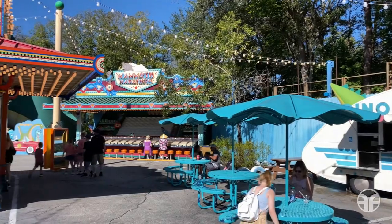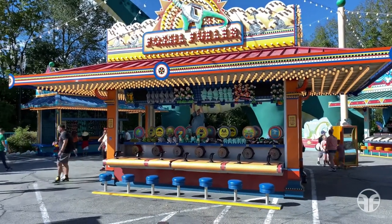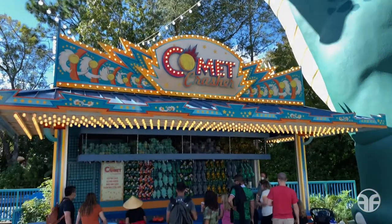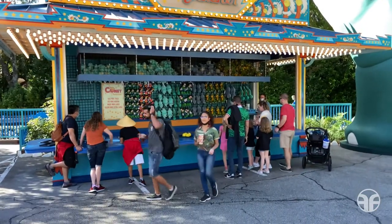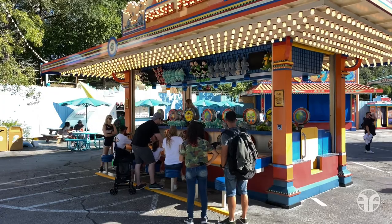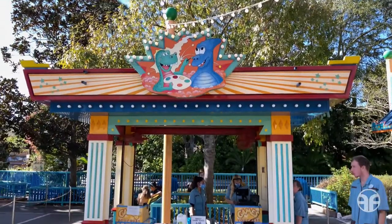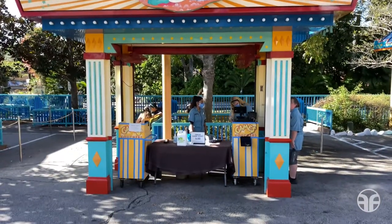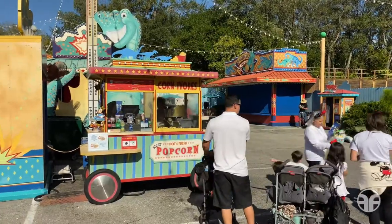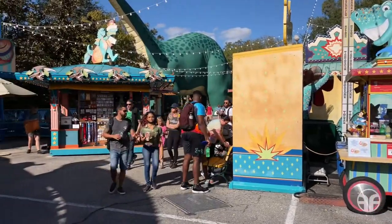Just over to the left-hand side are some midway games like Mammoth Marathon and Fossil Fueler. Just beneath the dinosaur is Comet Crasher. At Fossil Fun Games, test your skills and compete to win prizes at these Dino-ized versions of classic boardwalk games. To experience the midway games, you need to purchase a single game ticket for $6 at the games voucher location. Also inside Dino-rama is Carnivores, a hot and fresh popcorn location, and over to the left-hand side is a small merchandise booth.